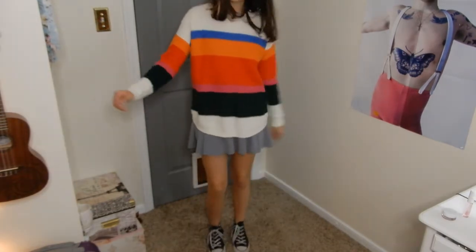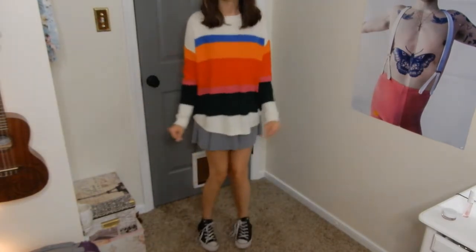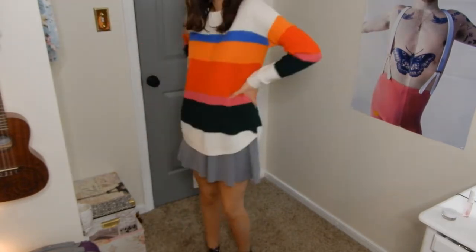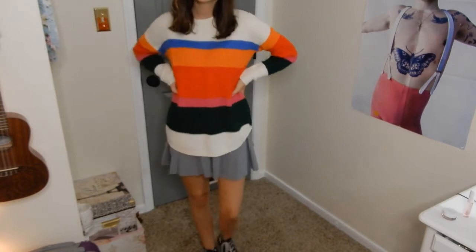If I were to actually wear this outfit I'd probably tuck the sweater into the skirt, but I think Mabel was one of those queens to prioritize comfort over cuteness, so I'm just wearing it untucked.